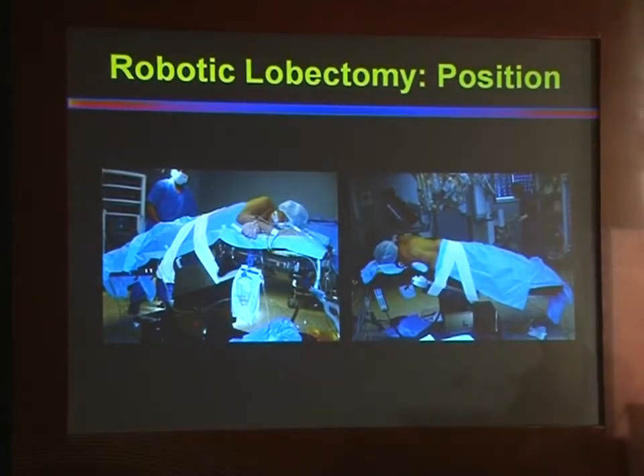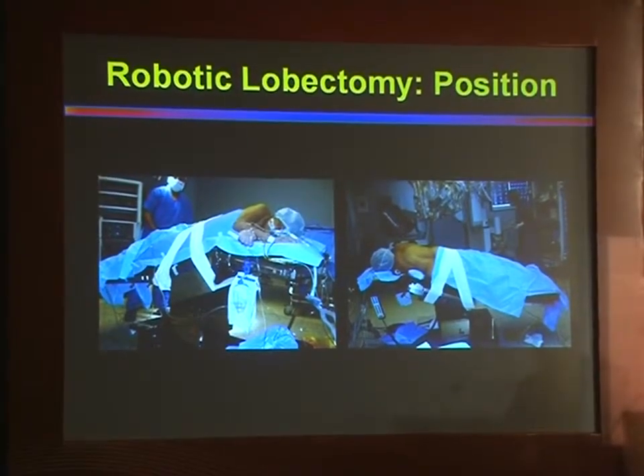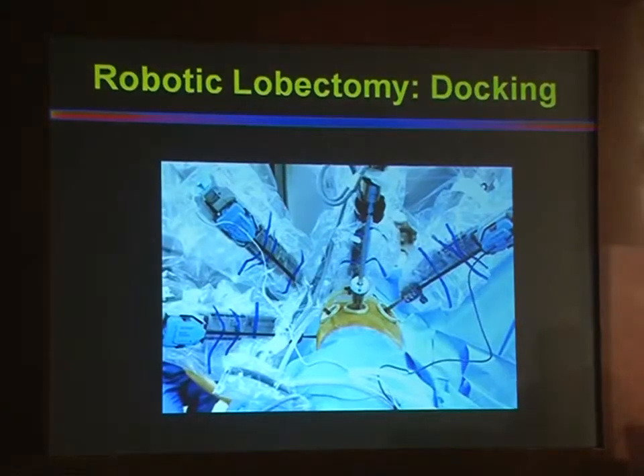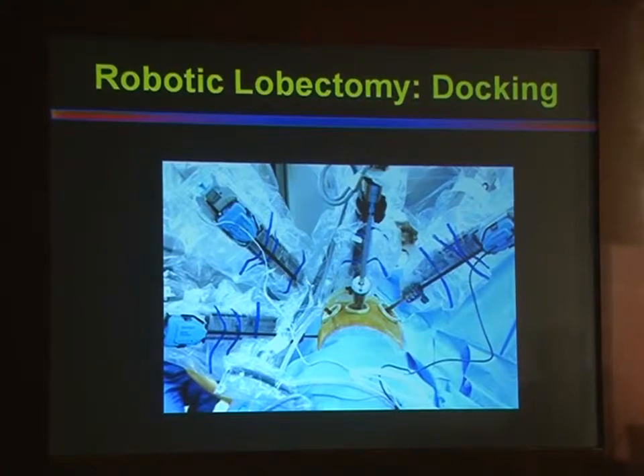Robotic lobectomy is quite challenging in terms of the positioning, getting the ports right, and also docking the robot. It's been a sharp learning curve, but we have been talking to a lot of experts in urology and that has helped us take our surgery to the next level.